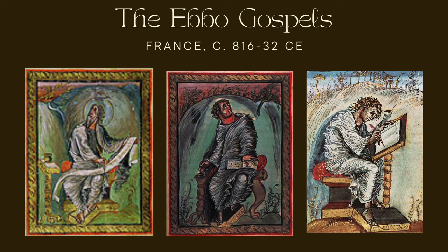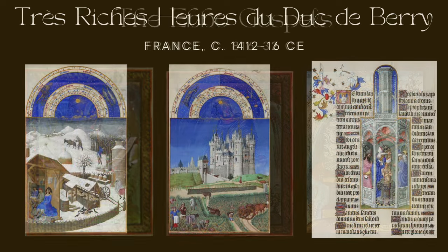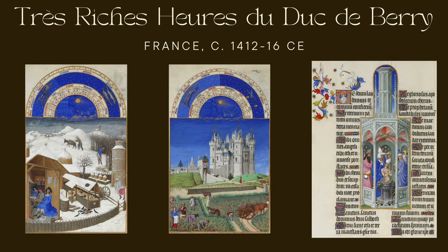The figures exhibit exaggerated gestures and emotions, and the compositions are quite dramatic. The use of vibrant colors and abstract swirling patterns adds to the unique character. The Ebo Gospels primarily contain the four Gospels with prefaces and liturgical materials, and emphasize the humanity of Christ, his suffering, and his sacrifice — attributed to the turbulent political and religious challenges of the Carolingian period. Today the Ebo Gospels are housed in the municipal library of Épernay, France, and attract scholars interested in the evolution of Christian art during the Carolingian era.